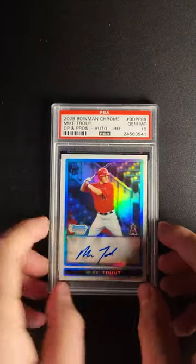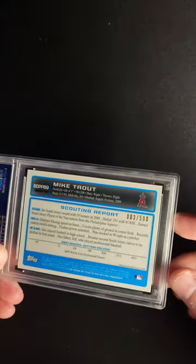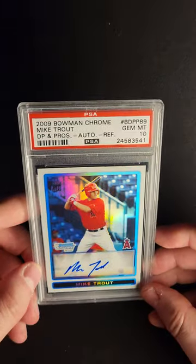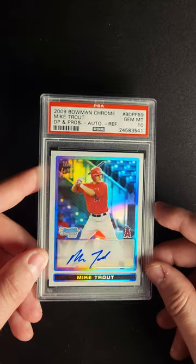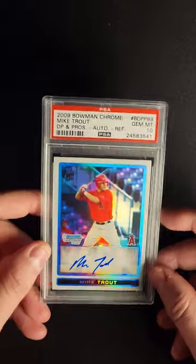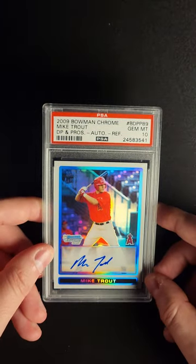One of the most iconic, recognizable baseball cards of the last 20 years. This Mike Trout, you can see, is number 3 out of 500. This is his refractor out of Bowman Chrome, and the autograph on this is just fantastic. Beautiful autograph — obviously the Gem 10 grade is a big, big deal on this card.